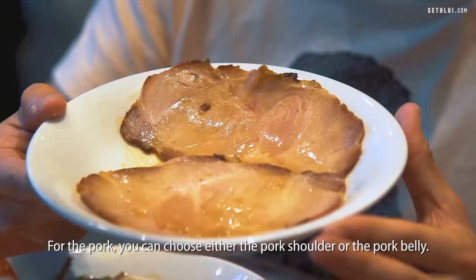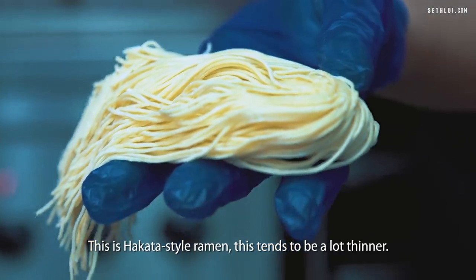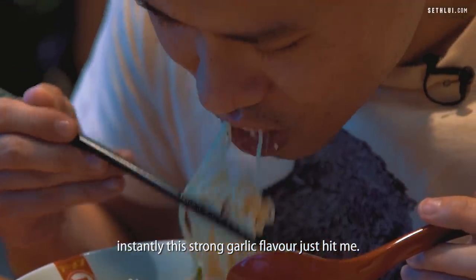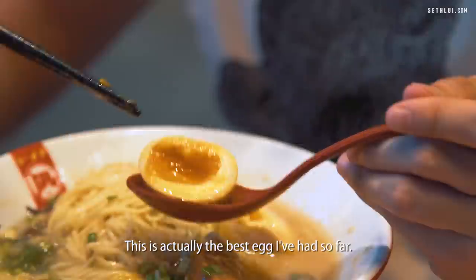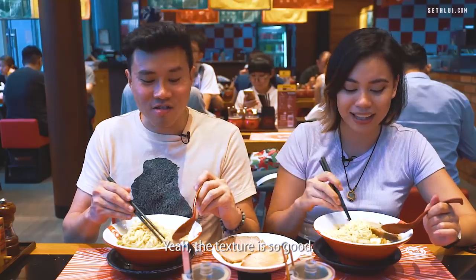Sef and I have different bowls. You can choose to have the cabbage or spring onion, and for the pork you can choose either the pork shoulder or the pork belly. The soup looks super thick — super oily. This is Hakata style ramen with thinner noodles. When I first tried the broth, an instantly strong garlic flavor just hit me. I don't hate it — I like garlic. Just want the heavier side for me actually. The char siu splits open really easily, super soft, and that is the tastiest so far. Yeah, the texture is so good.